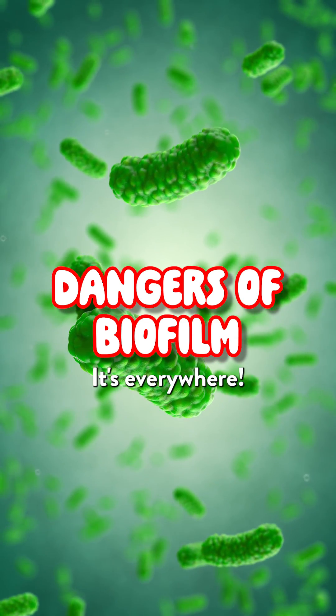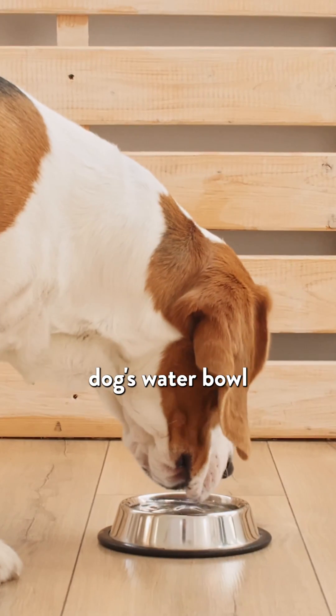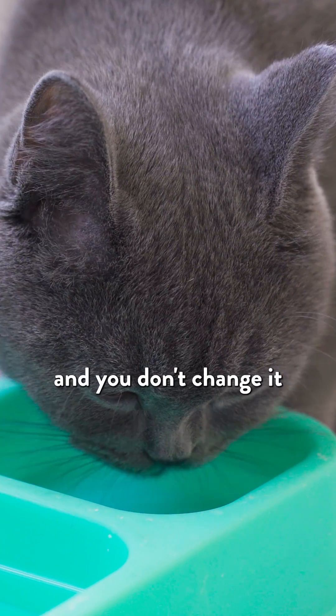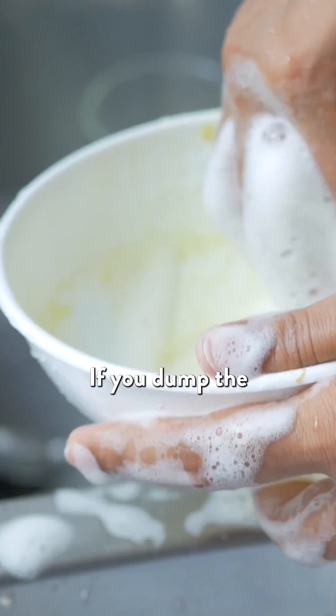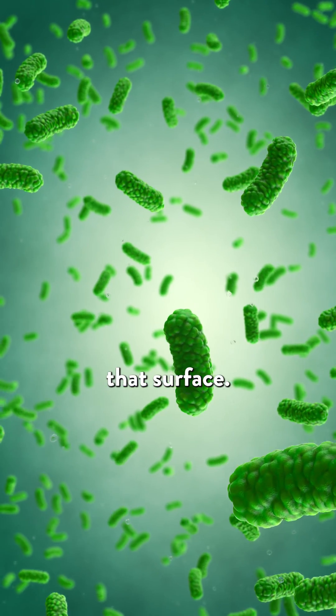Biofilm is everywhere. I see it in the water bowls. If you look at your dog's or cat's water bowl and you don't change it every single day, you'll notice a kind of coating. If you dump the water out and you touch that coating, it's slimy. And that's bacteria colonizing that surface.